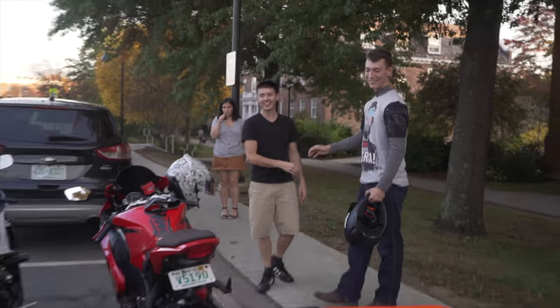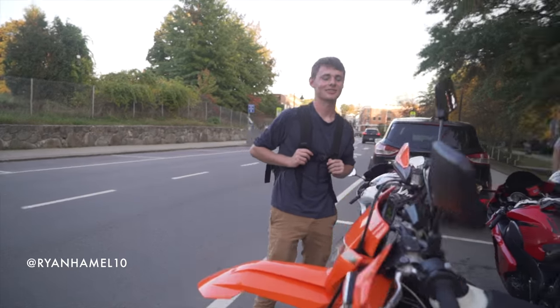Look at that — we're meeting people everywhere today. What do you think, Rye? We're gonna ride — that's what's gonna happen. Alright.